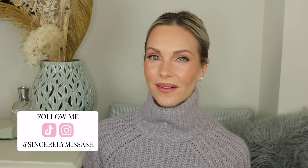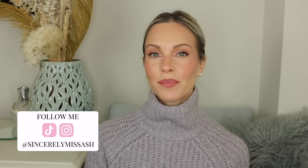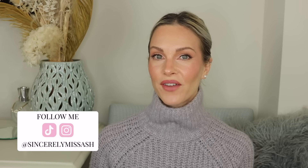Hey guys, welcome to today's video. If you are new here, welcome! On this channel you will find a lot of skincare content, but I also provide a lot of makeup and haircare videos as well. So if you love all things beauty, then you are in the right place.